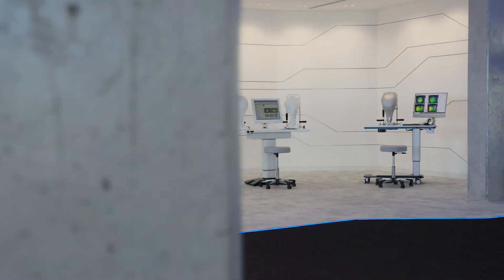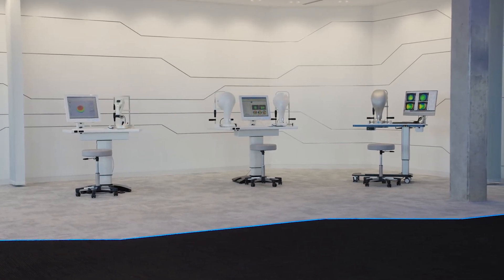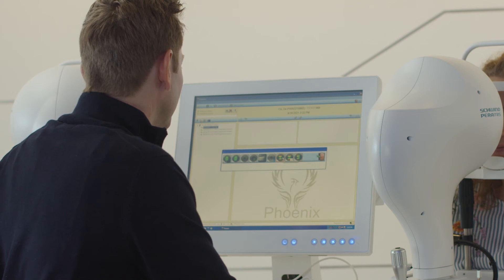This brings us to our diagnostic devices manufactured by CSO in Italy. The data flows from the Schwinn-CAM software to the Amaris laser.